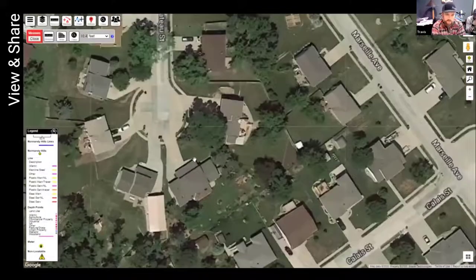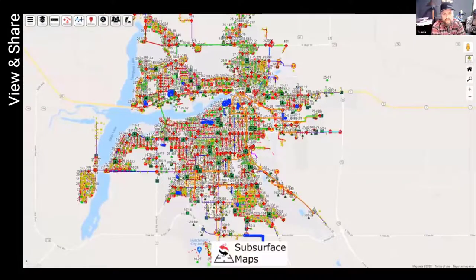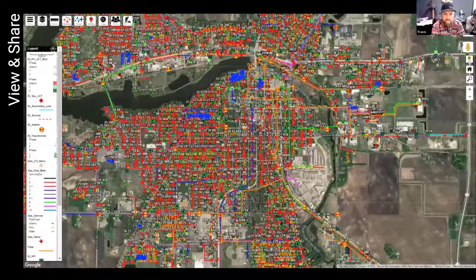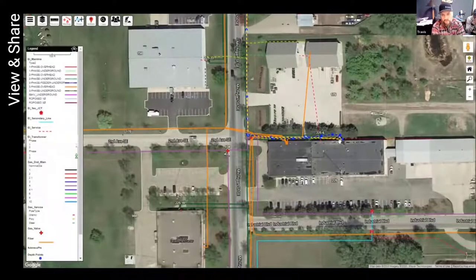They even have it flagged where lines are unlocatable. This is an unlocatable service line, but right away the locator knows there's no tracer wire, while you can still see exactly where the meter is. Here's Hutchinson, Minnesota — one of our pilot users. He took one of our setups and started using it. Brandon Fitzpatrick, I think, is on the line and can give some feedback.